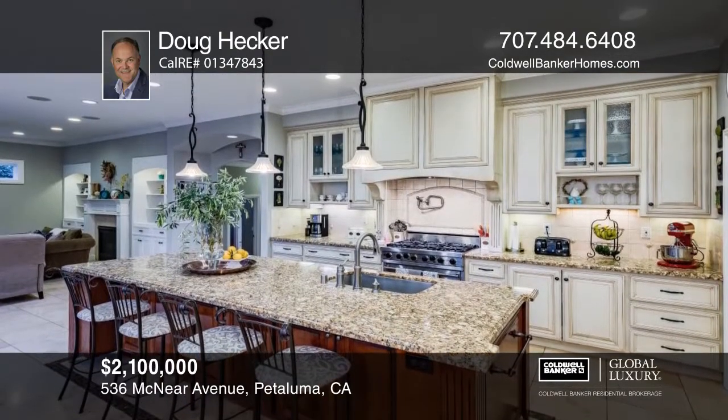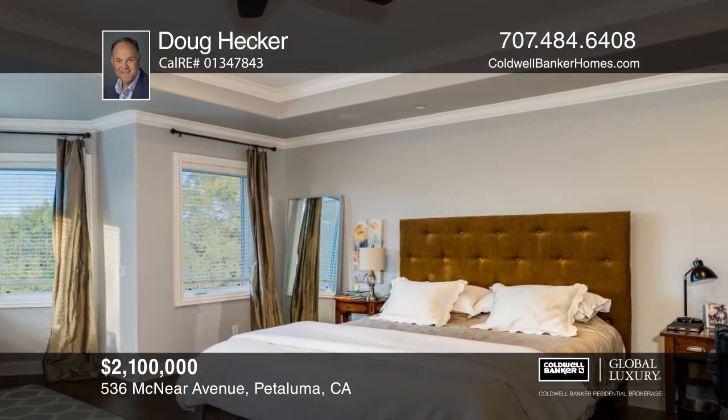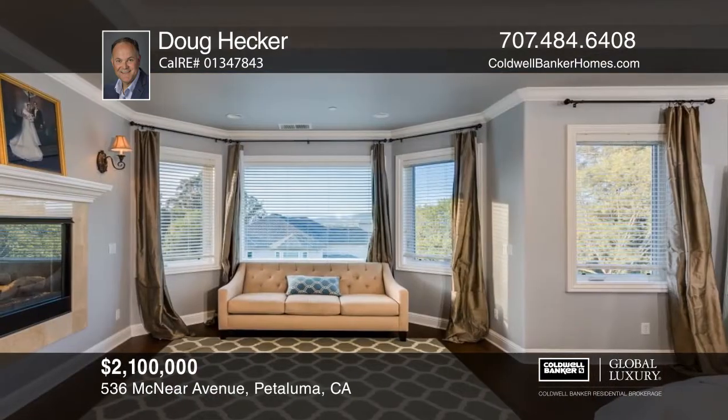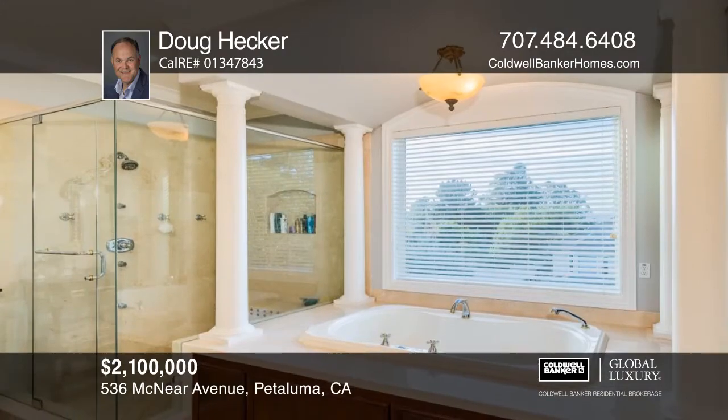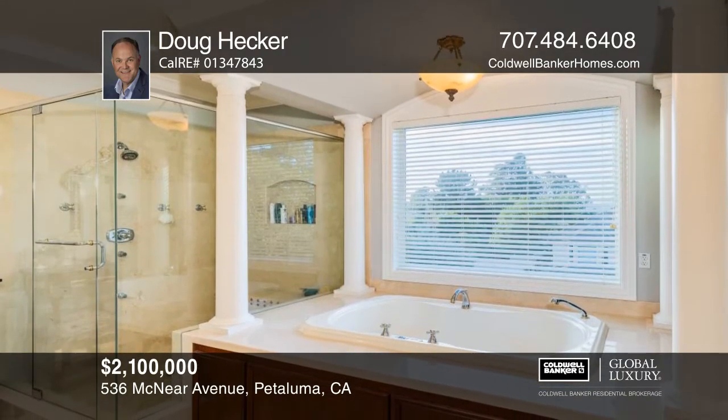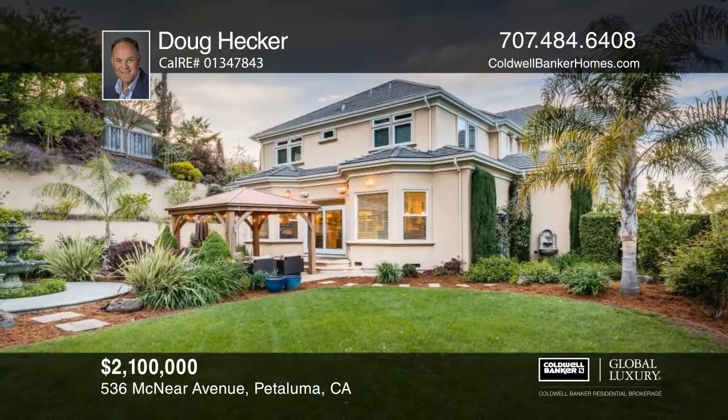The kitchen features custom cabinets, stainless steel appliances, granite countertops, a large island wood sink, six-burner Viking gas range with a pot filler faucet, built-in additional oven and microwave, and built-in refrigerator, all adjacent to an expansive family room with a fireplace.